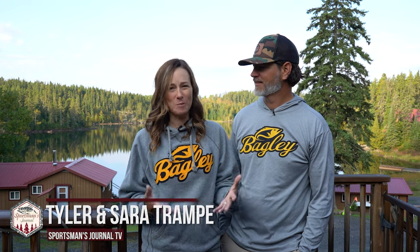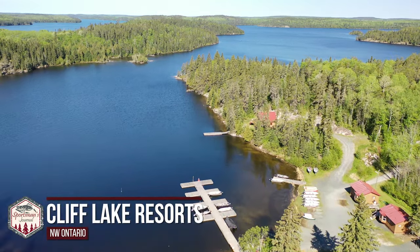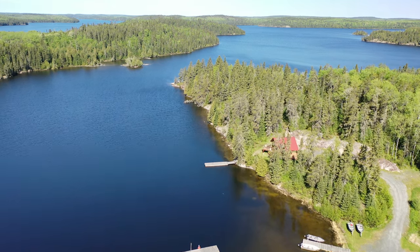Welcome to this week's episode of Sportsman's Journal. Tyler and I are standing on the deck overlooking beautiful Cliff Lake. It felt like a long winter, so I'm really excited because it's warmed up fast. It's been a really warm spring — it's a scorcher. We are ready to get out and target pre-spawn smallmouth bass. Cliff Lake in northwest Ontario is known for having a fabulous smallmouth bass population, and we're going to take advantage of probably the best time of year to catch big smallies.